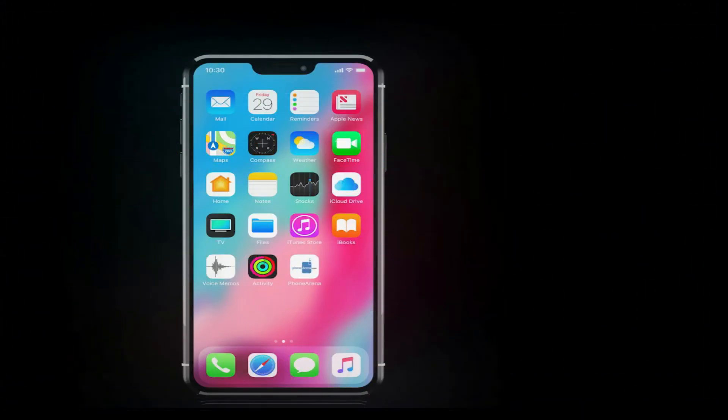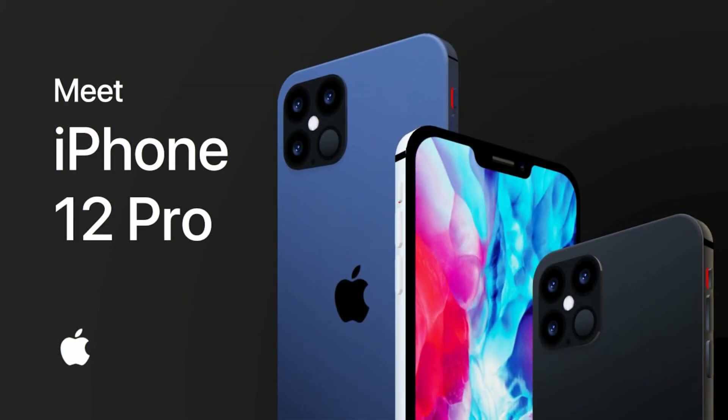I'd love to hear what you have to say in the comments below. Do you agree that this year's iPhone lineup is going to be the best it has been? Let me know which iPhone you're looking forward to purchasing — the iPhone 12 Pro, the regular iPhone 12, or the new iPhone SE 2020. If you liked this video give it a like, subscribe for more, and I'll see you all in the next video. Take care everyone.